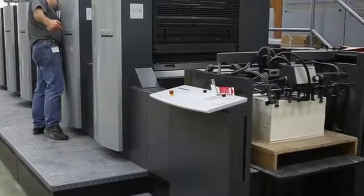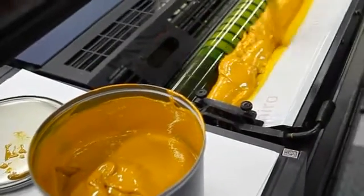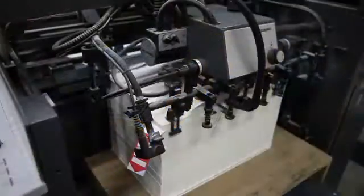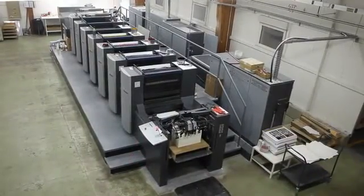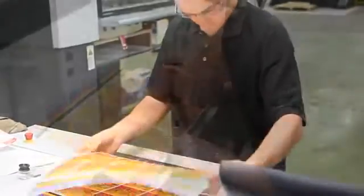The plates are attached to a sheet-fed offset litho press and the ink added to the separate colour stations of the press. A pallet of silk is loaded and the press can begin rolling. The sheets are printed in one operation, with each colour laid down in turn as they pass through the press.